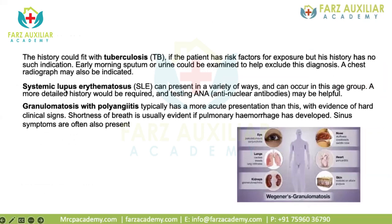Regarding tuberculosis: from the history of fever and hematemesis one can think of TB, but in this patient no risk factor of exposure was mentioned. Early morning sputum and urine should be examined to help exclude the diagnosis and a chest X-ray is also mandatory. In SLE, patients can present in various ways. Granulomatosis with polyangiitis usually has lung symptoms, inflammation of eyes, snuffles, and skin lesions — none of these were present in this patient.